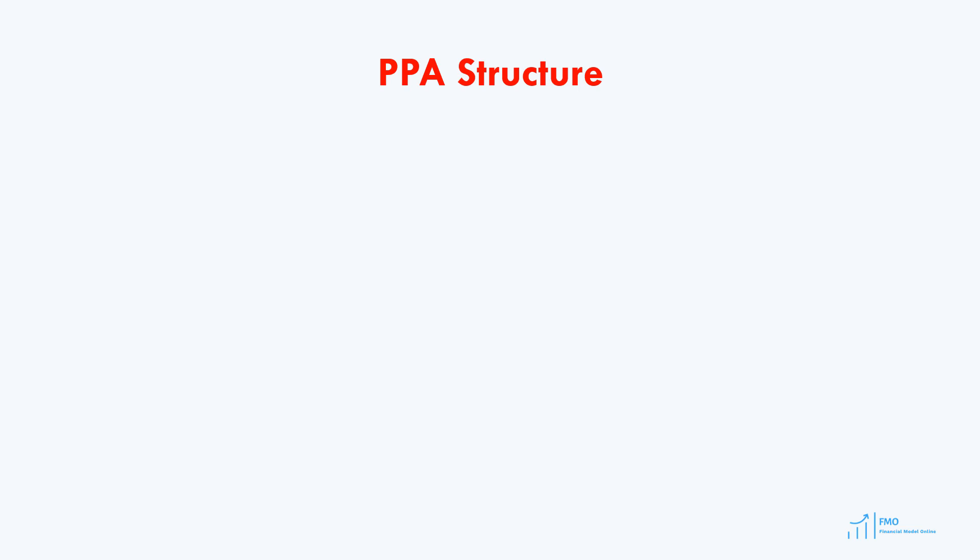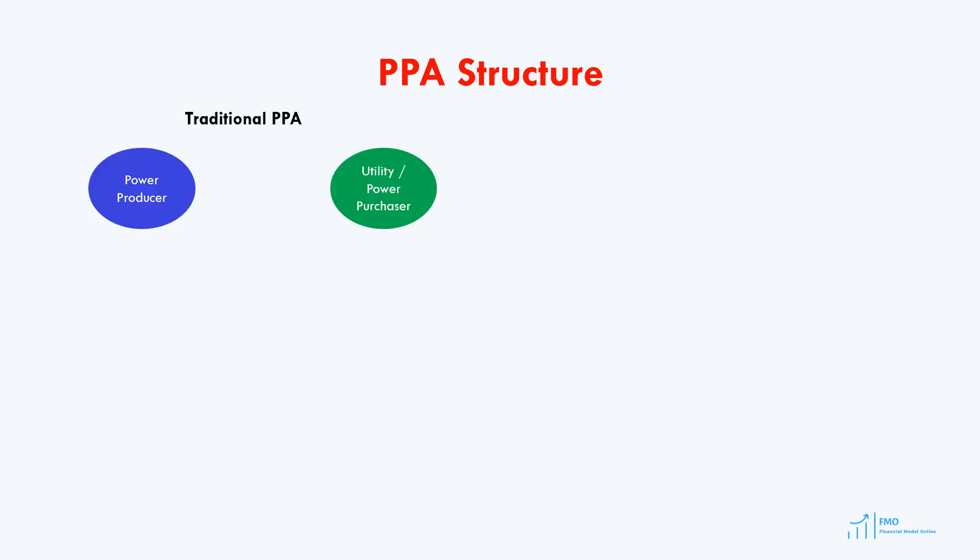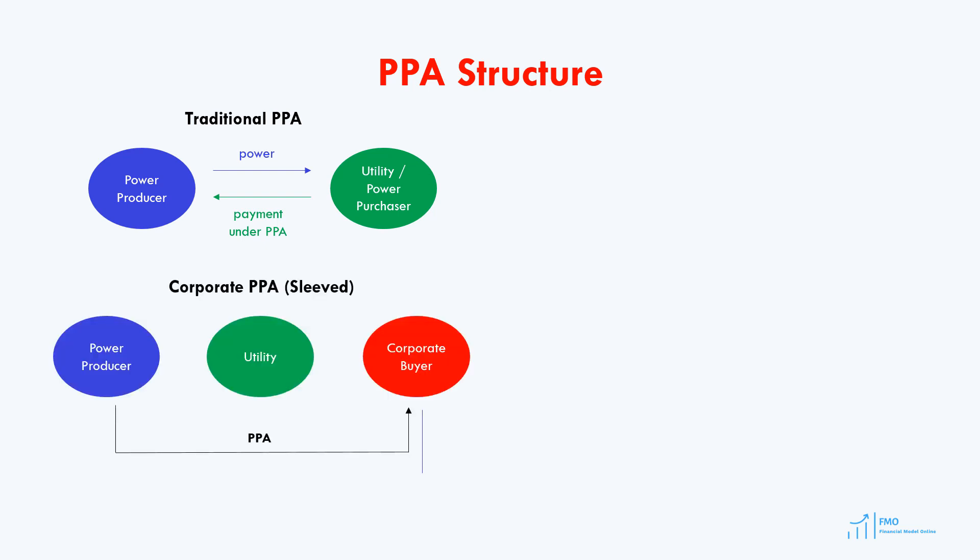Let's briefly review the PPA structures prevalent in today's energy markets. First, let's take a look at the traditional PPA structure. Here we've got the power producer, who sells power to a utility, and then we've got the power purchaser, who buys energy from the utility. In contrast, the corporate PPA involves a corporate buyer instead of a utility. Companies like Google or Microsoft, which require significant power for their data centers, can source part or all of their power from renewable energy projects. Under this agreement, the corporate buyer enters into a power purchase agreement with the power producer. One type of corporate PPA is the virtual PPA, which is particularly popular in the United States.